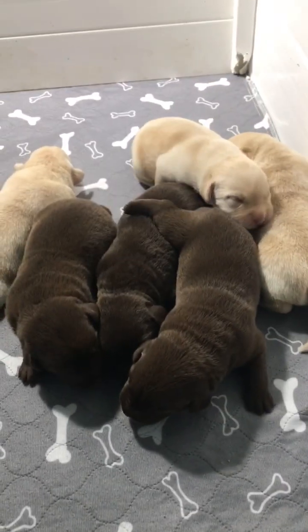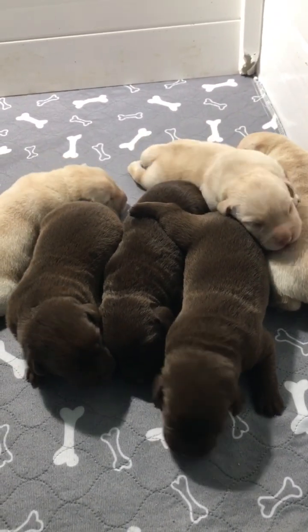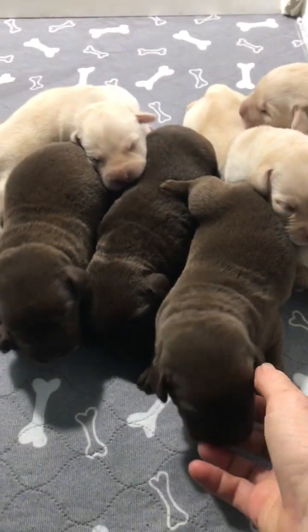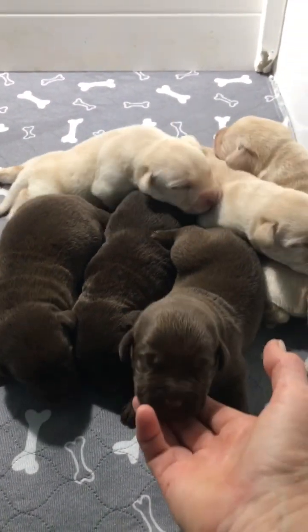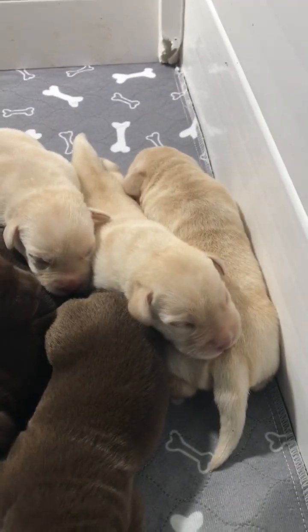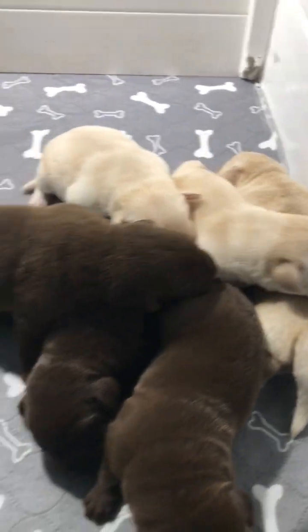Okay, these are the boys. I'm going to try to keep them separate. They're very tiny. I have a kind of perfect litter — three chocolate boys and three yellows. Very surprised. Last time I had all chocolates and one yellow.